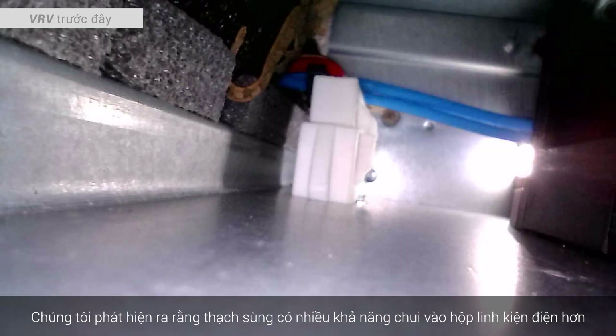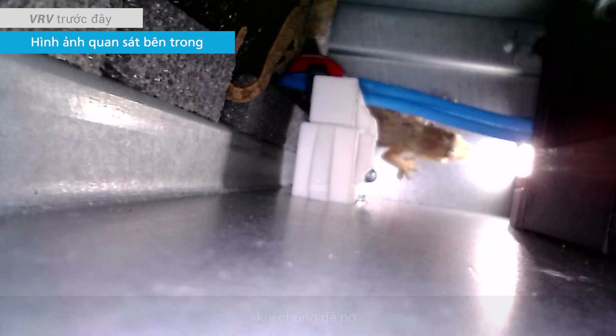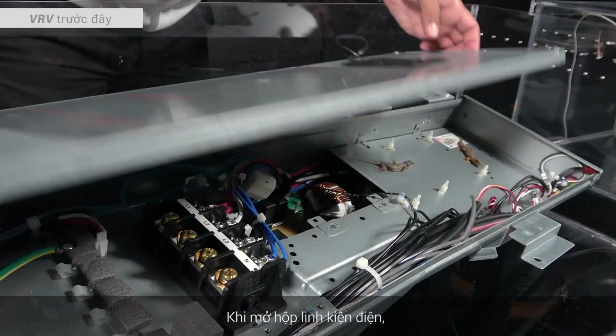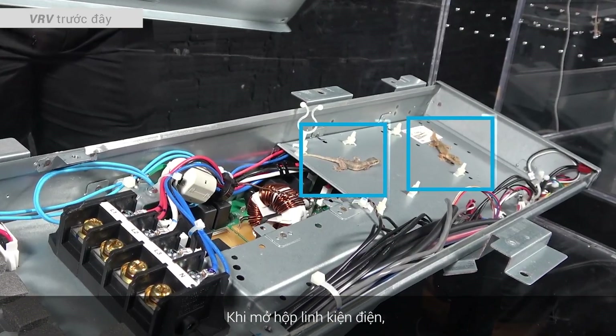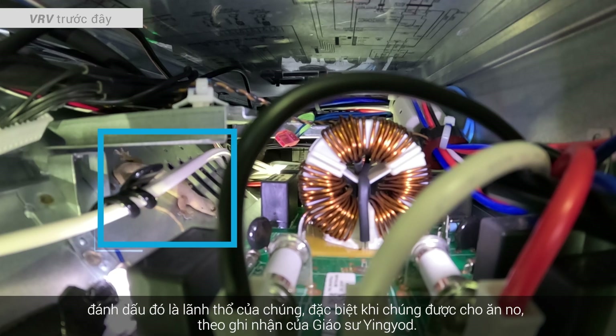We found that geckos were more likely to enter the electrical component box when they were full. When opening the electrical component box, we observed geckos hiding within, marking it as their territory, especially when they were well fed, as noted by Professor Ying Yot.